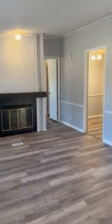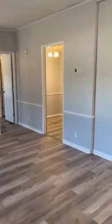Here we have your living room, open concept, walks through and leads off to the master suite.